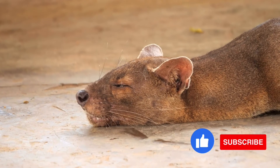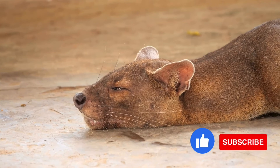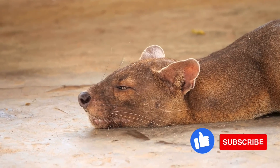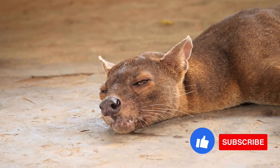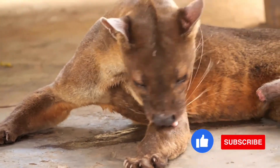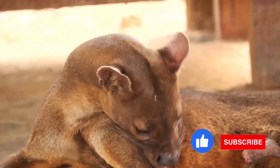To catch one, a predator must be faster than the lemur, and the fossa can outmaneuver the swiftest lemur. It can jump, scurry, and dash, revealing little more than a tawny blur. The fossa is an ambush hunter. It uses its forelimbs and claws to catch its prey, killing it quickly with a bite from its sharp teeth.